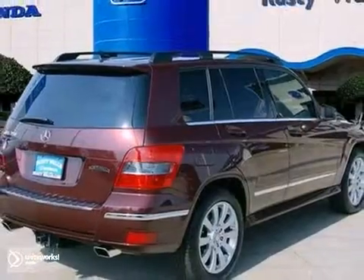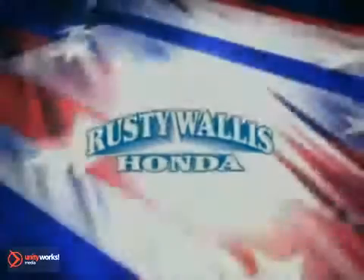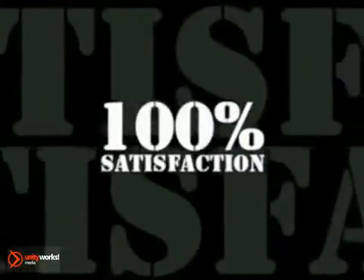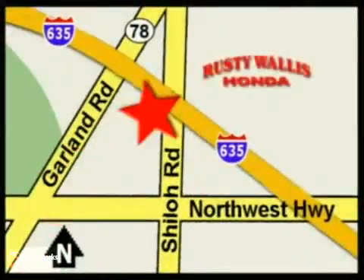Come in and take it for a test drive. At Rusty Wallace Honda, our primary goal is to satisfy our customers. Stop in today. We're easy to find just off I-635 at Shiloh Road.